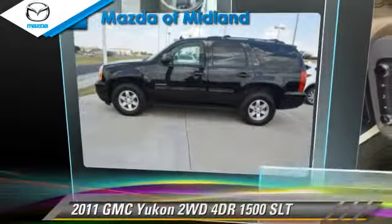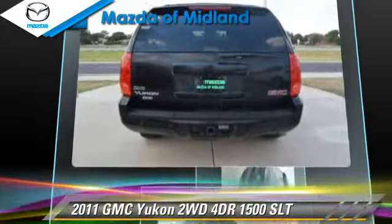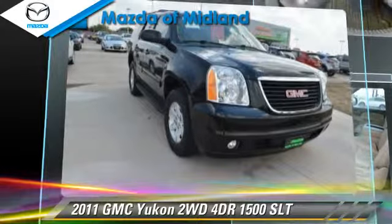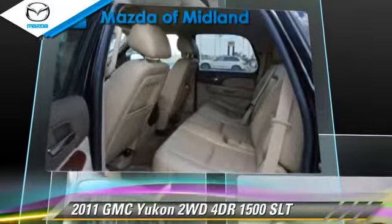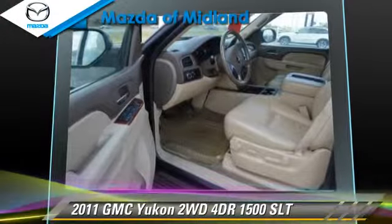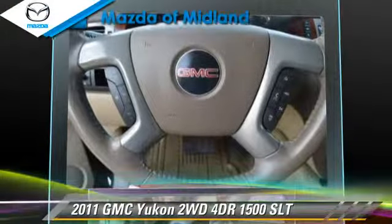The 2011 GMC Yukon SLT with an automatic transmission. This vehicle has fewer than seventy-five thousand miles on the odometer and is well equipped. Features include fog lights, tilt wheel, traction control, stability control, keyless entry, memory seats, and leather seats.